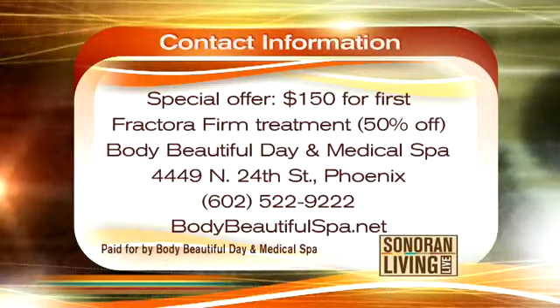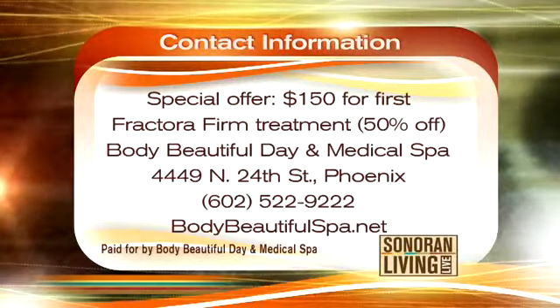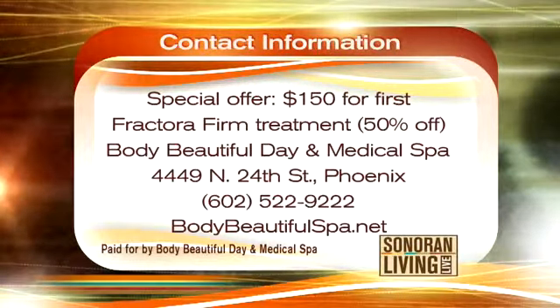Marlena has brought a special offer for Sonora Living Live viewers — you can get your first treatment for $150, which is 50% off. Body Beautiful Day and Medical Spa is located at 4449 North 24th Street in Phoenix. Their phone number is 602-522-9222, and you can also find them at bodybeautifulspa.net.